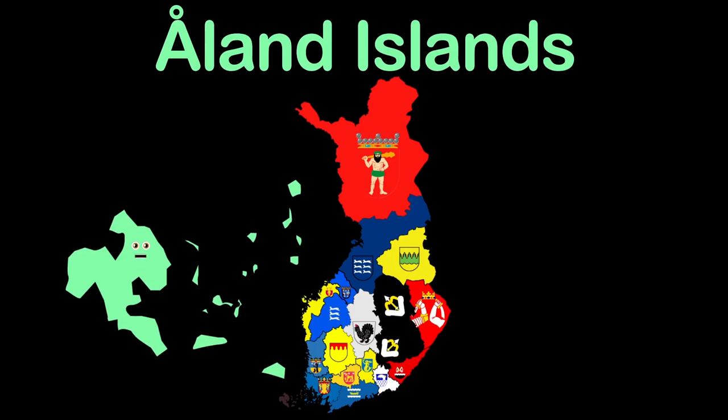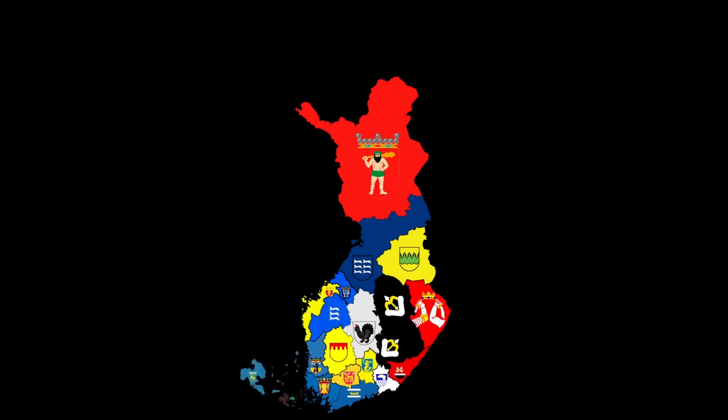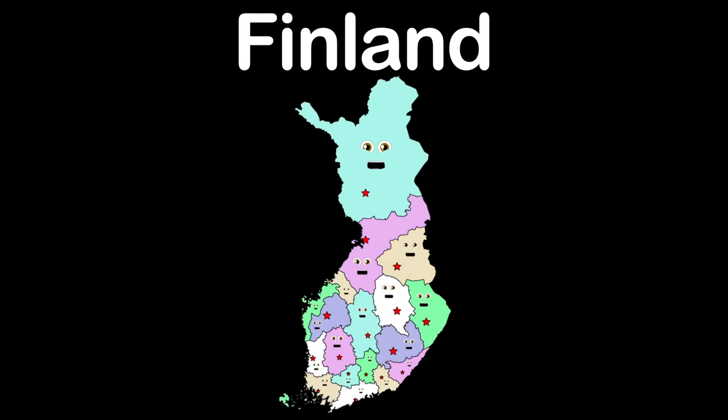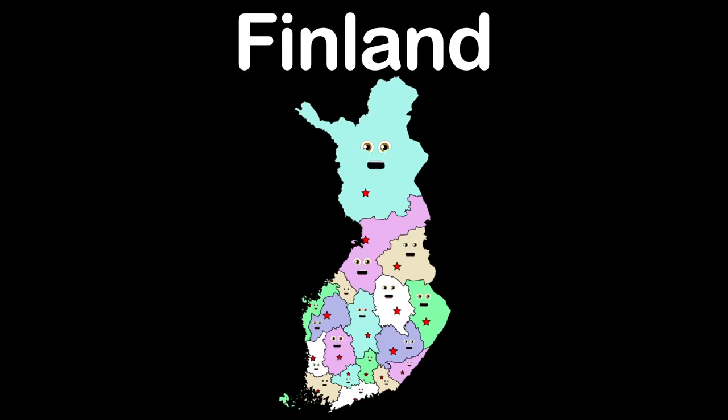I am the Åland Islands, in the mouth of the Baltic Sea. Mariehamn is my capital. My name is Finland, a northern European nation. My capital is Helsinki. We are the country of Finland, made up of 19 regions.